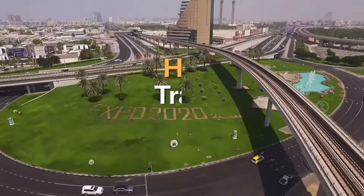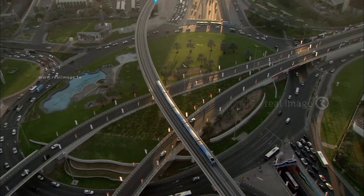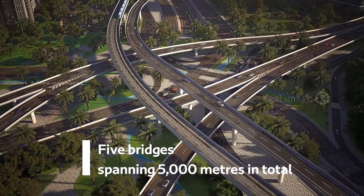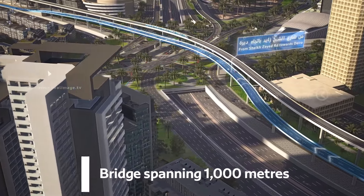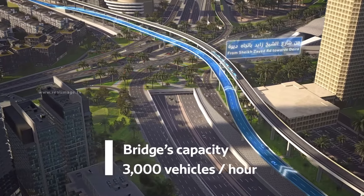Five bridges will be constructed, spanning 5,000 metres in total. An upper level bridge will be constructed consisting of two lanes from Sheikh Zayed Road to Sheikh Khalifa bin Zayed Street towards Deira.